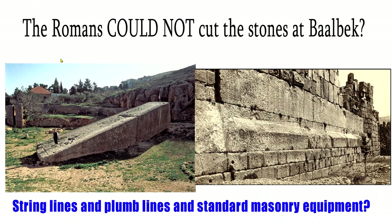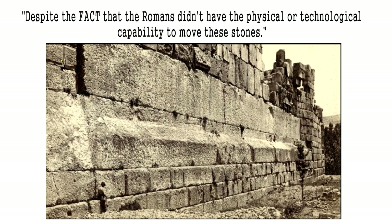The Romans could not cut the stones at Baalbek — the pregnant mother is a limestone block. Nature has already cut the bottom and the top for you, so it's really just: can you chisel out a trench of limestone with string lines, plumb lines, and standard masonry equipment? That's ridiculous. If you can do a one-meter by one-meter block, you can do a two-meter by two-meter block. You're just cutting out a trench — and in this case you don't even have to do the top and the bottom. This is just one of the silly claims.